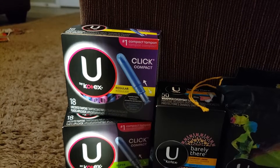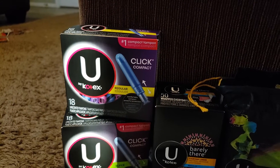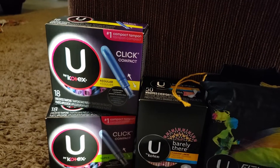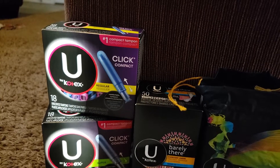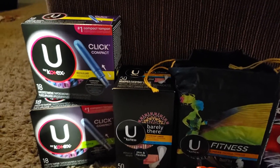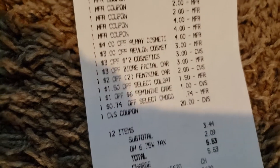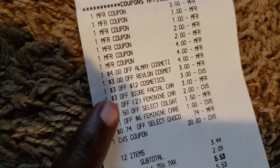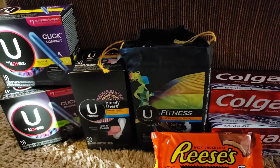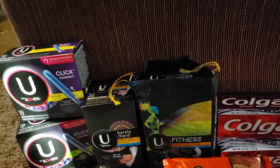You'll pay $15.88 out of pocket. Use the $4 off two from the 7/28 Smart Source, plus I had a $1 off six feminine care and a $2 off two feminine care coupon. The $1 off six was for Kotex and the $2 off two was for pads, liners, and tampons. That lowered my out of pocket by $3 more, so I paid $2.88 and received a $5 ECB, making this completely free.